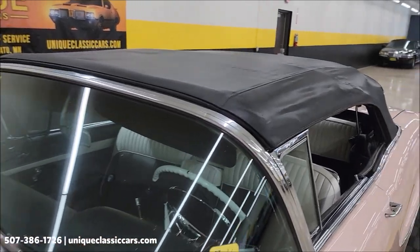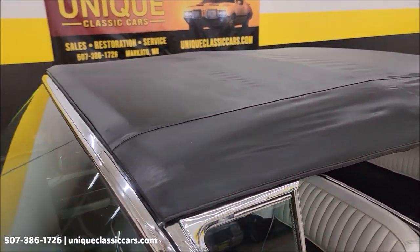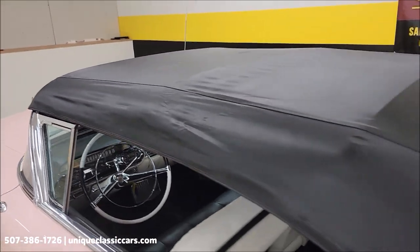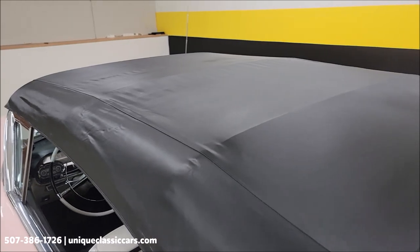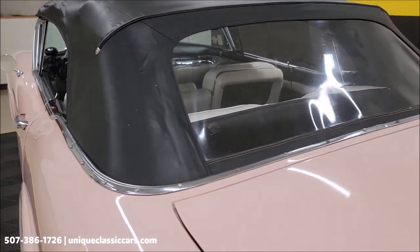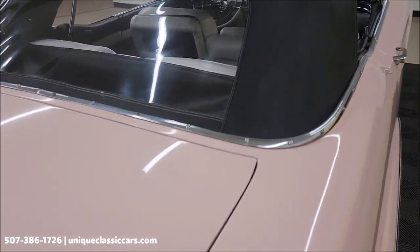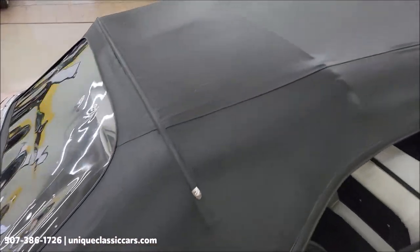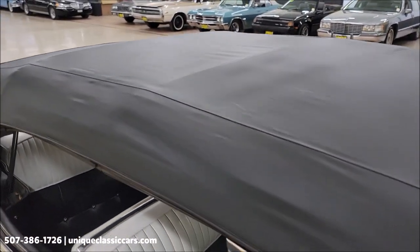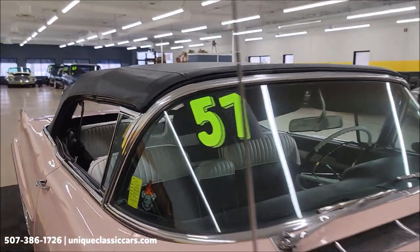Here it is with the top up — again black vinyl, power top, fits nicely above the windshield, and you can see it is in nice shape. It shows well. Let's check it out and see if we have any rips, tears, or holes — it doesn't appear so on the driver's side or the top. Around to the rear, the rear window is nice and clear. Passenger side is also in great shape, again free of rips, tears, and holes — fits well above the windshield. So there you go with the top up.